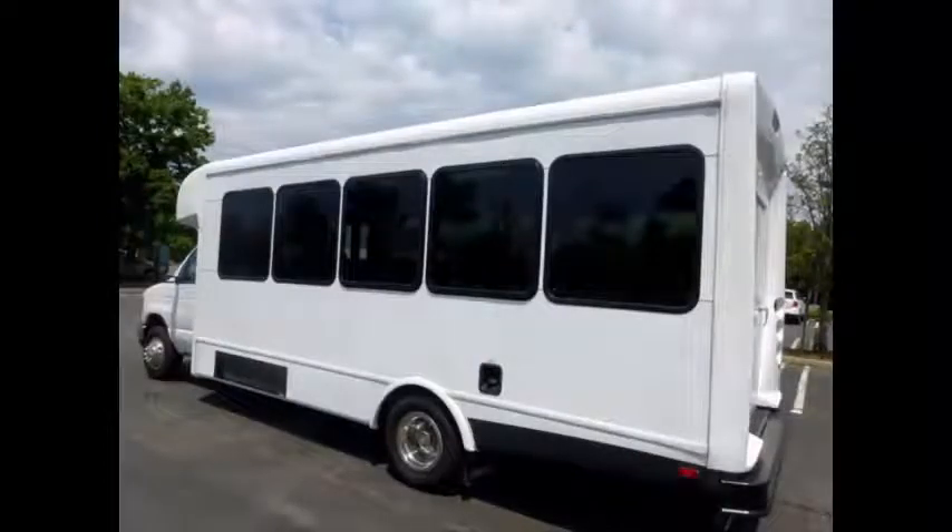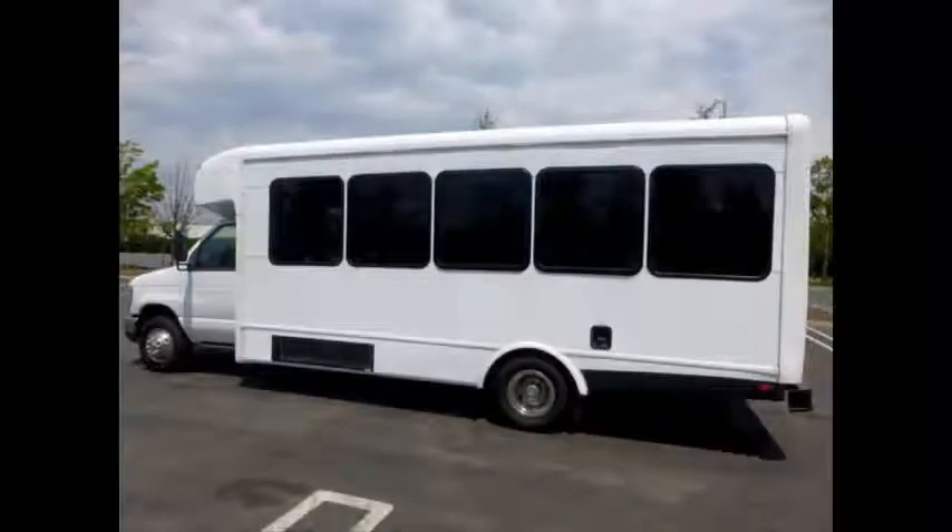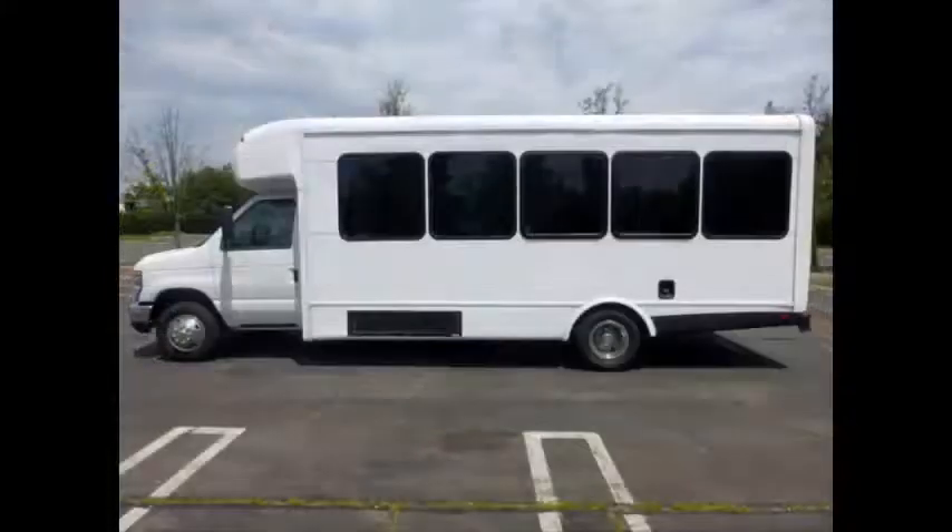It's the perfect shuttle bus to start your transportation business and can be easily converted for other business uses. Clean, comfortable, and perfect as an adult shuttle for activities and outings — ideal for church groups, casino runs, schools and universities, adult daycare, senior centers, transit shuttle operators, teams, office and worker transport, and much more.